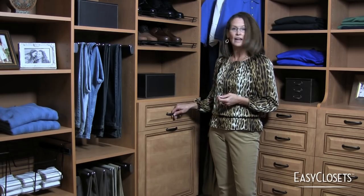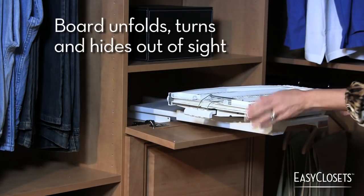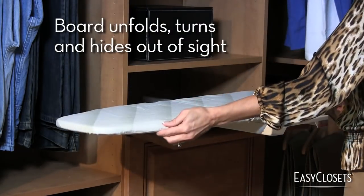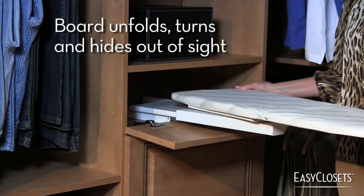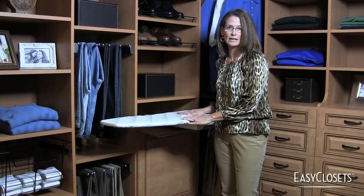Next, consider an ironing board. It always trips people up when they have to leave the closet to go to another location to iron. When you include an ironing board in your custom closet design, it's very easy to incorporate that key step into getting dressed.